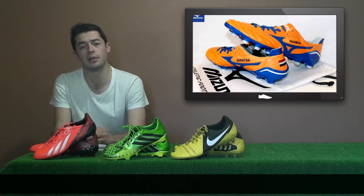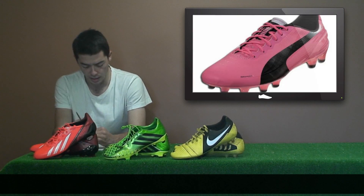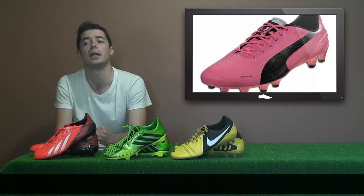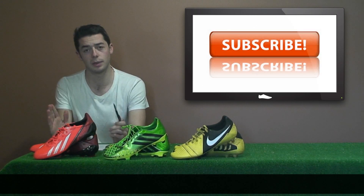West Brom's Anichebe has customised his own Mizuno Morelia Pros in orange and blue editions. And Puma have released a new Azalea colourway for their Evospeed 1.2 — it's a pink and black colour scheme. And that's the new releases this week.